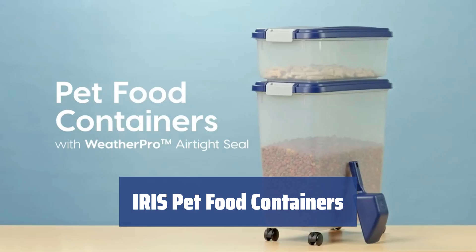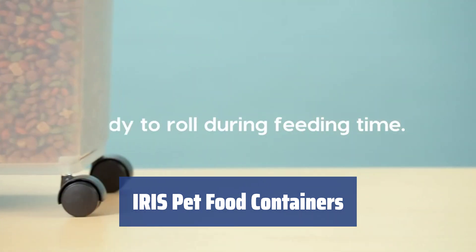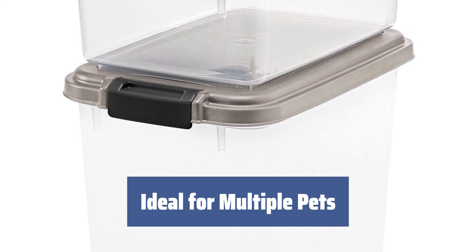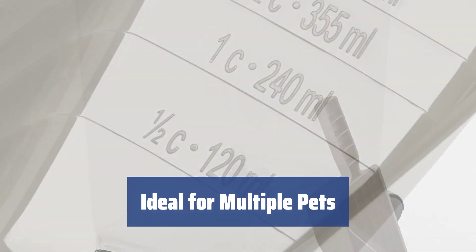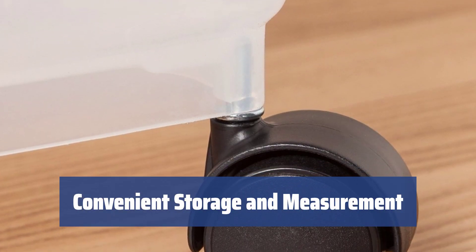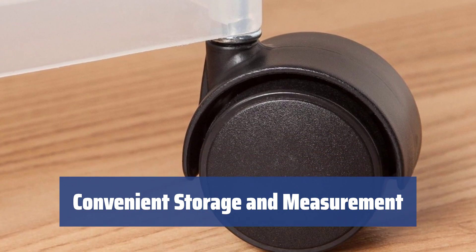Number 5. For less than $17, you'll get a 12 QT container, a 33 QT container, and a scoop for measuring pet food. The large container is good for dog food and the small one is enough for cat food, making it perfect for families with multiple pets. The measuring lines on the scoop help you estimate how much food you give to your pets, while the stackable design allows for easy storage.